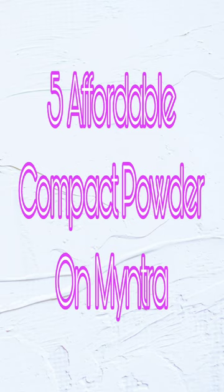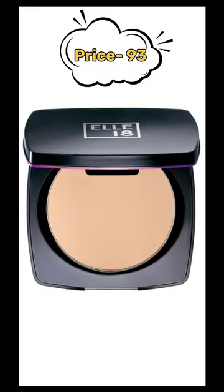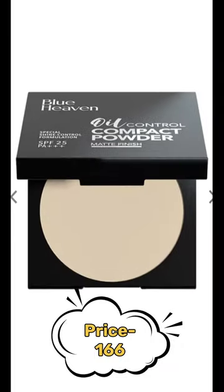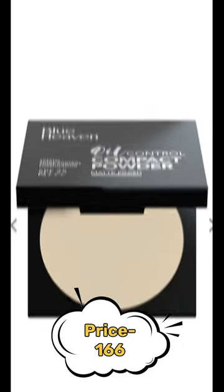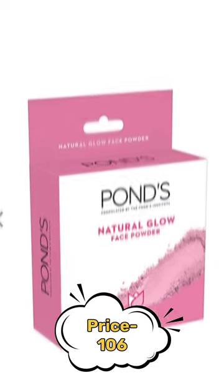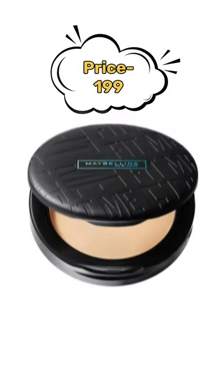Five affordable compact powders on Myntra. First one is Illy 18, just rupees 93. Second one is Blue Heaven, just rupees 166. Third one is Ponds Natural Glow, just rupees 106. Fourth one is Maybelline Fit Me, just rupees 199.